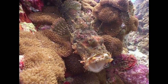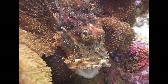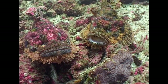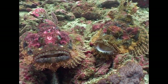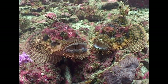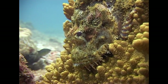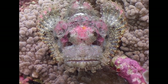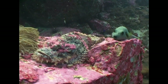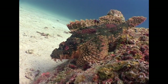The bearded scorpionfish also opens its mouth in a show of aggression if it is recognized or if it enters into a territorial dispute. It is a master of disguise — an ambush predator that changes its color to blend in with the surrounding environment, making it almost invisible to its prey. Besides the camouflage, scorpionfishes have a formidable armory of stinging spines along their fins for defense.